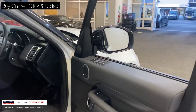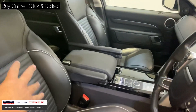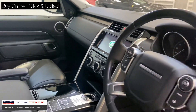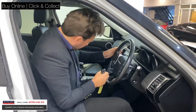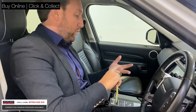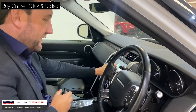Moving inside, you've got memory seats, Meridian sound system, and this beautiful quilted leather which is black with white piping. You've also got piano black trim inside, a heated steering wheel — just all the things that people want. Discoveries in general are very popular because of the space and the seven seats, but with this one the way it looks, I just think it's a bit of a special one.